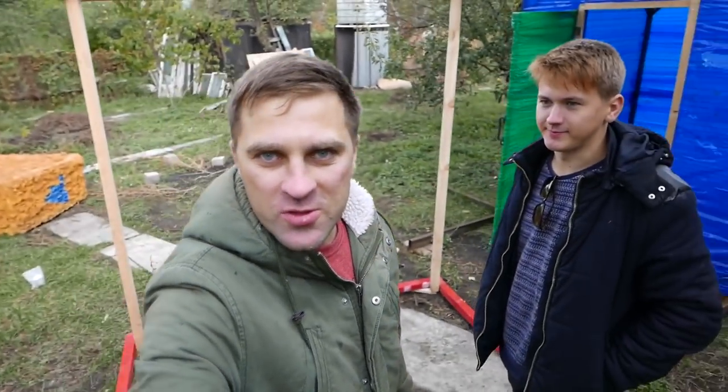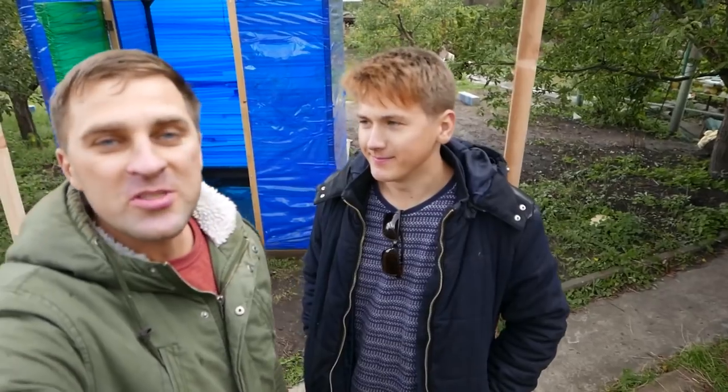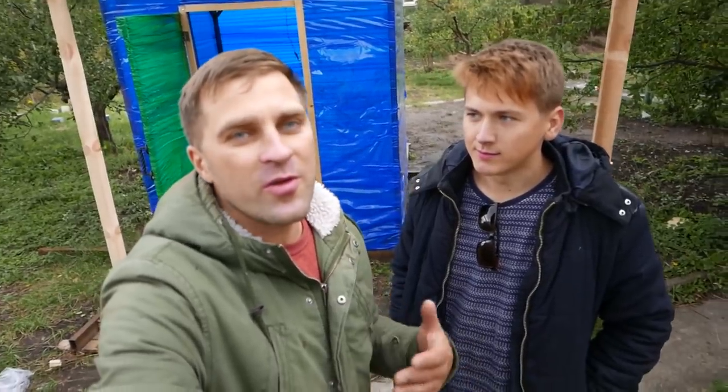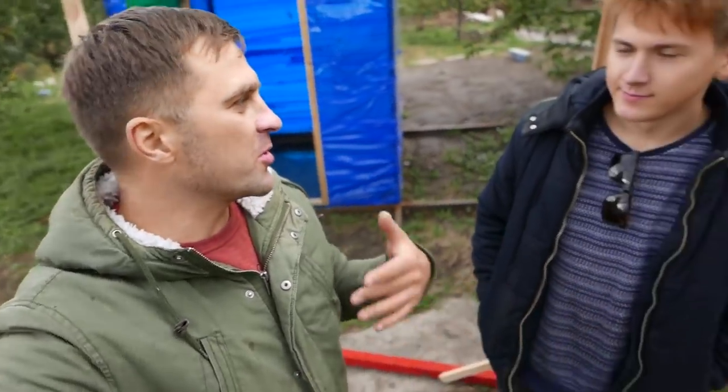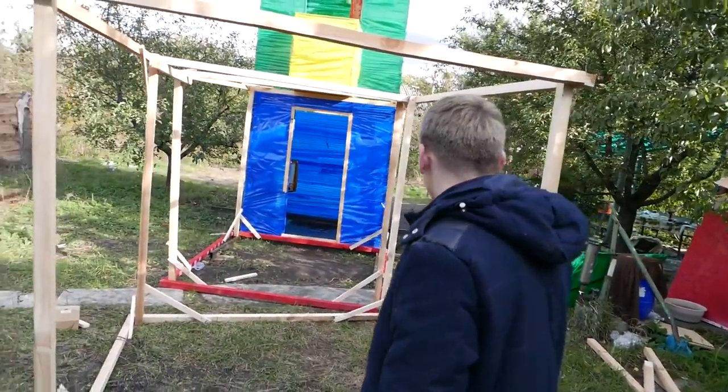We have so many plans for the design of this house and everything around it. We want to make a Disneyland here. But to make this real we need your support, which you can give us through your likes. I can already see how cool it's going to be.